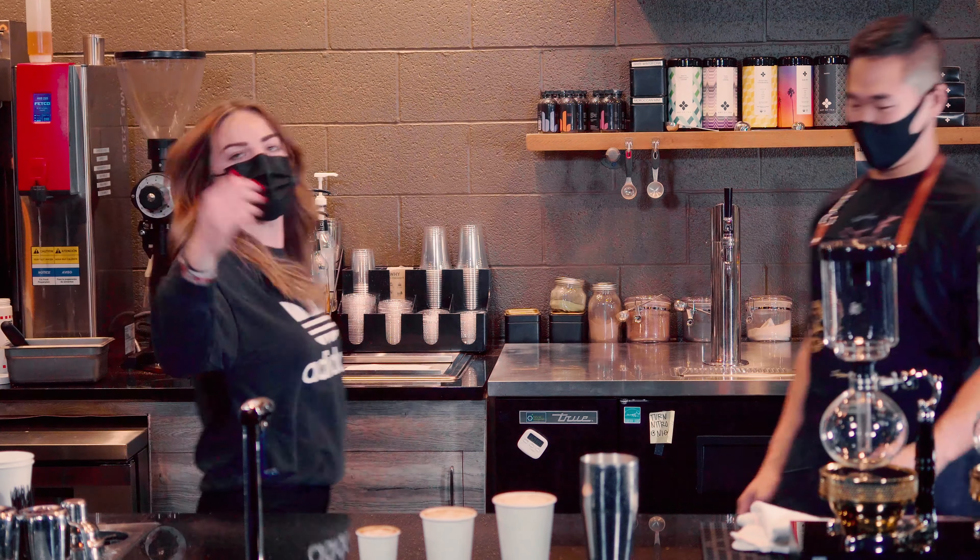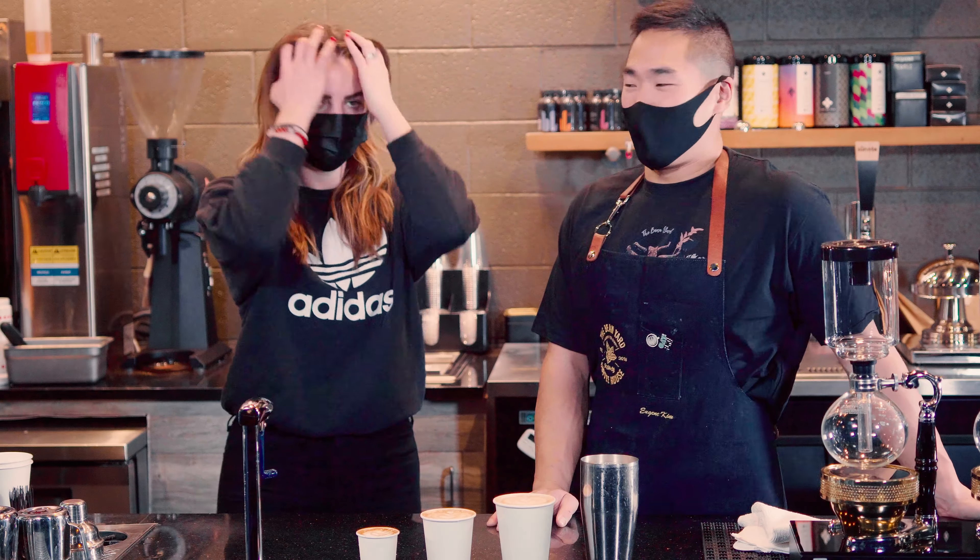Hey everybody, this is Eugene. And Emma. And we are here to talk to you about why we only do 12 ounce lattes and drink smaller things.